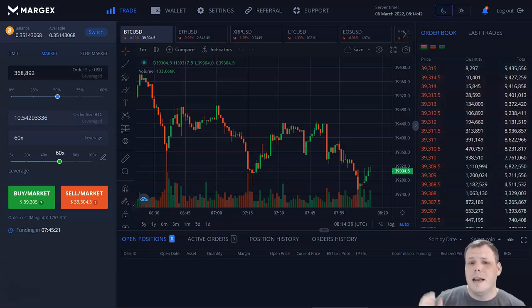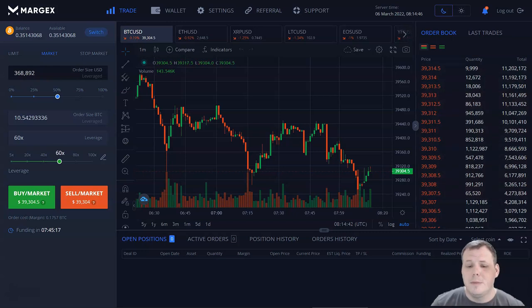What you're looking at is me and my screen, and it's called Margex — a cryptocurrency derivative leverage trading platform, which I'm super excited about because they pretty much solve most problems that we see right now with different exchanges and platforms.